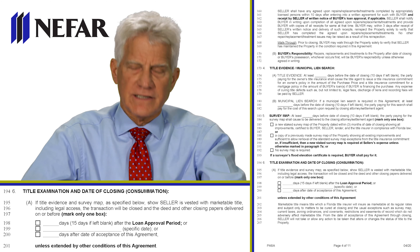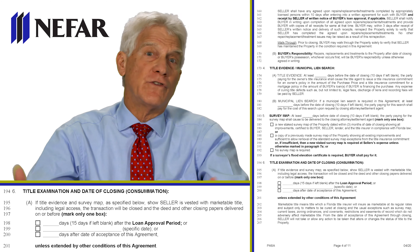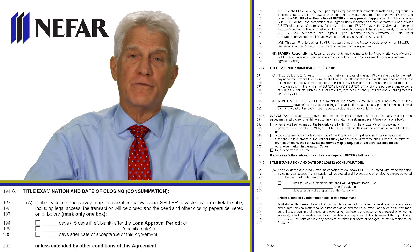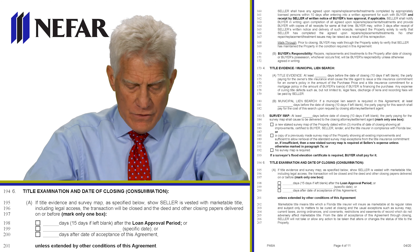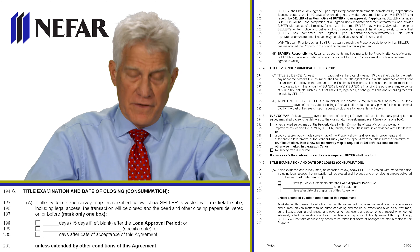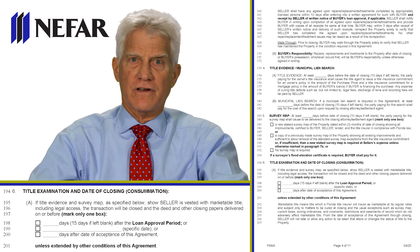In paragraph 6, beginning at line 194, we talk about when we close. We've done things in chronological order: the binder is paid, you apply for the loan, you do the inspections, we get the title search, and then we close. Notice the three boxes. The first says within so many days — 15 if left blank — after loan approval.